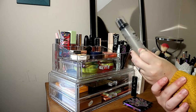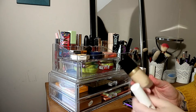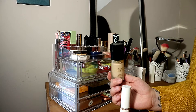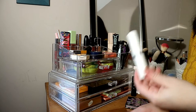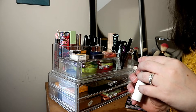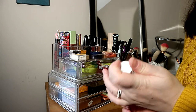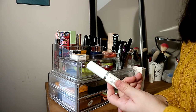For setting sprays, I only have one — this is the Milani Make It Last, so I'll stay with it. Then for foundations, I only have two. My favorite of all time is Born This Way from Too Faced — this is a new bottle so it's staying. I love this foundation the most out of all the ones I've tried.